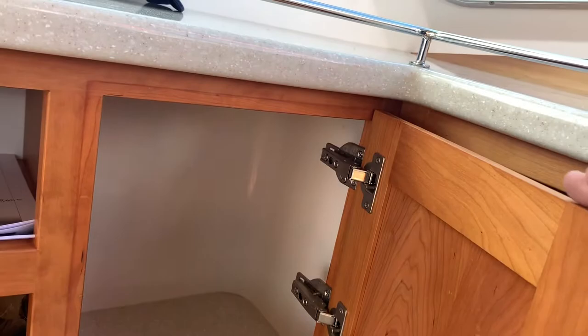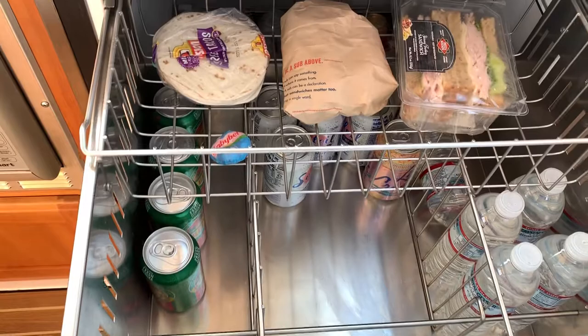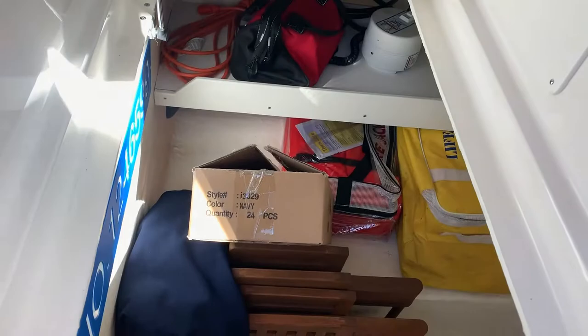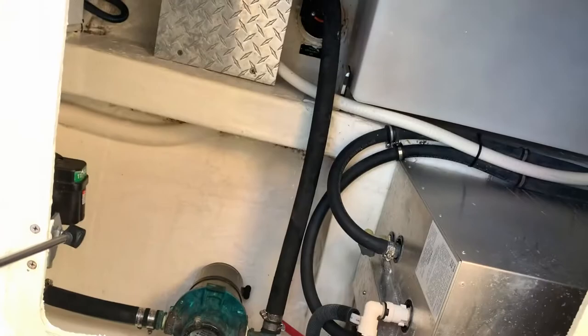Beautiful cherry wood throughout. High-quality two-burner stove, convection microwave and oven. I love the refrigerator pull-out and of course the freezer — or you can make it another refrigerator. Tons of storage in the boat, including another refrigerator here that can also be an ice maker if you choose. Just great storage opportunities wherever you look, even here on the floor. Great access — very clean boat.